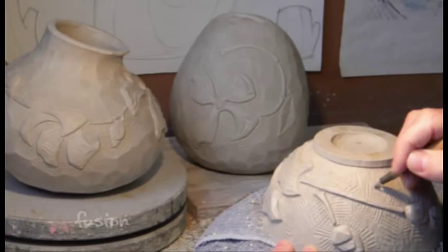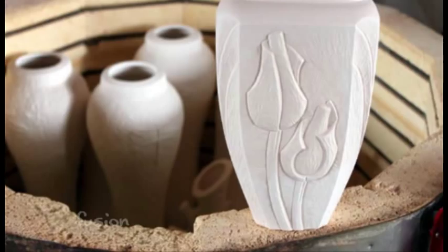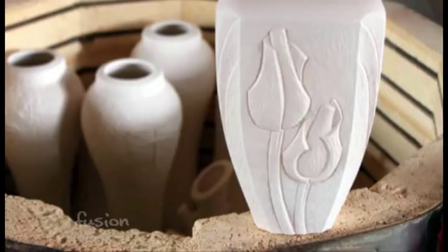We start with an original design by Danny. Once that's made, one of us — usually Todd or Jose — makes a mold of it. Then we reproduce it for a limited period of time and sell it around the country.